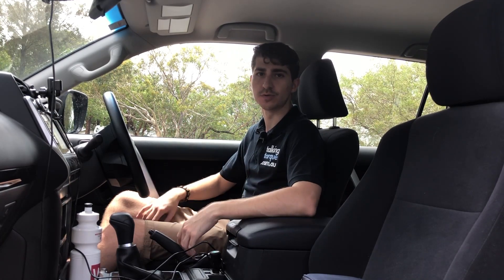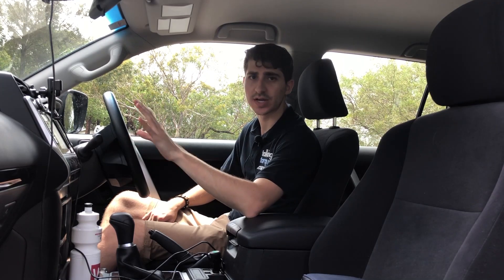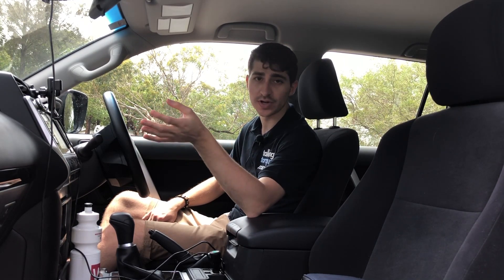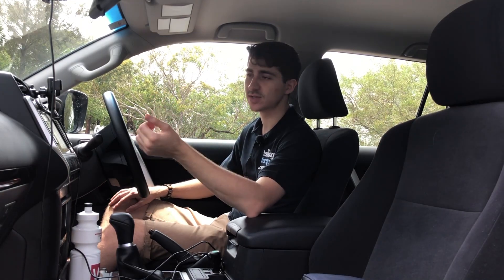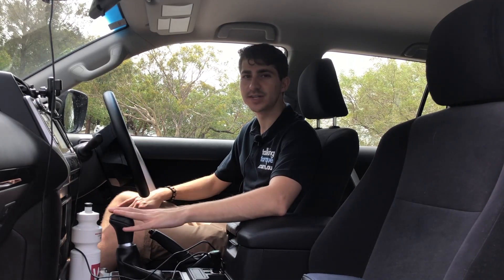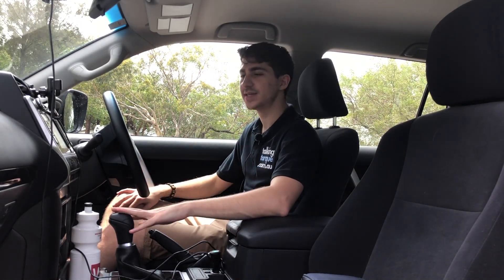We're going to take a quick look at the inside before we take it for a spin and see how it drives. You start with the 8-inch touchscreen here. It's a shame that it still doesn't have CarPlay and Android Auto, which Toyota is finally getting around to. In the meantime we're stuck with this resistive touchscreen that doesn't really have many features. It'll connect to your smartphone and do Bluetooth and all that, but CarPlay is a must.